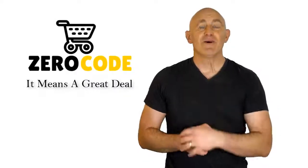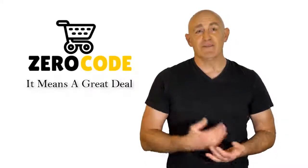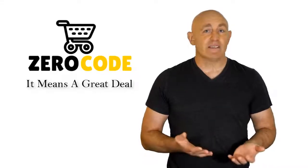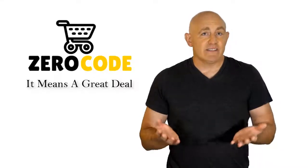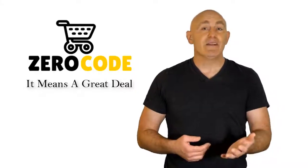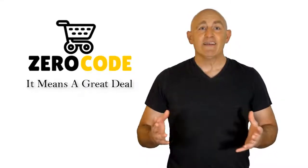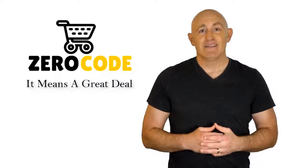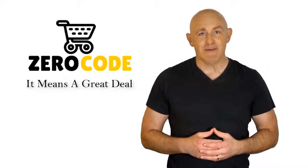Hello, good people! Welcome to the Zero Code channel. We specifically work on different product reviews just for you. We took our time and invested our energy to do extensive research on different products available in the market, coming from different brands. The research included checking out all the exclusive features, the durability, and also the reliability of the products. Our team is very experienced and they're working relentlessly so that you can find your perfect product. So be with us, support us, and pick your best product from one of those featured in the video. Thank you.